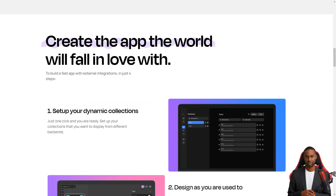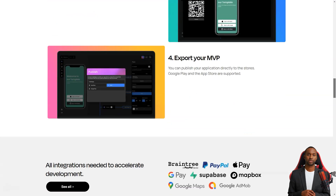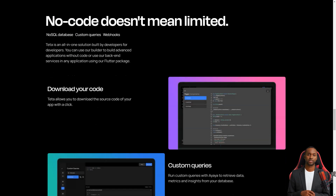When you log in to Teta, you'll first see the homepage, where you can manage all your app projects. You can create new ones, delete ones you don't need, and invite others to join your Teta team. You'll also see your account information and your current plan, so you'll always know what you're working with.